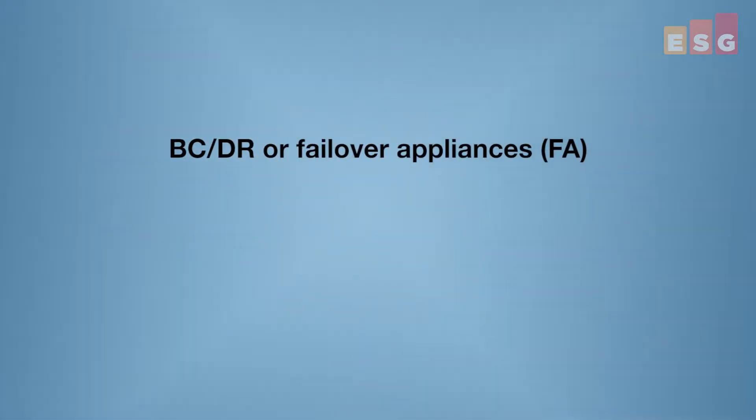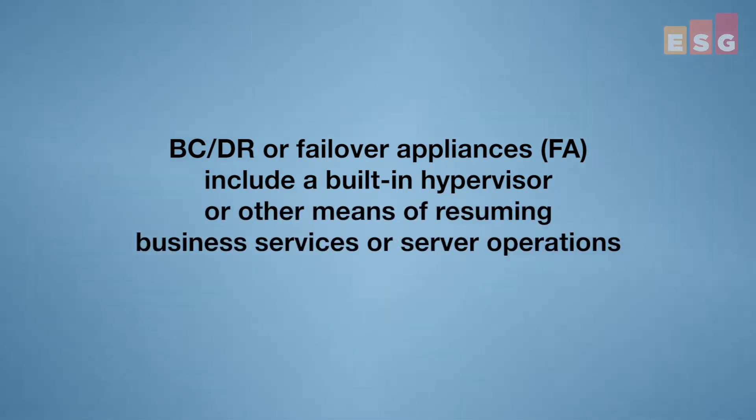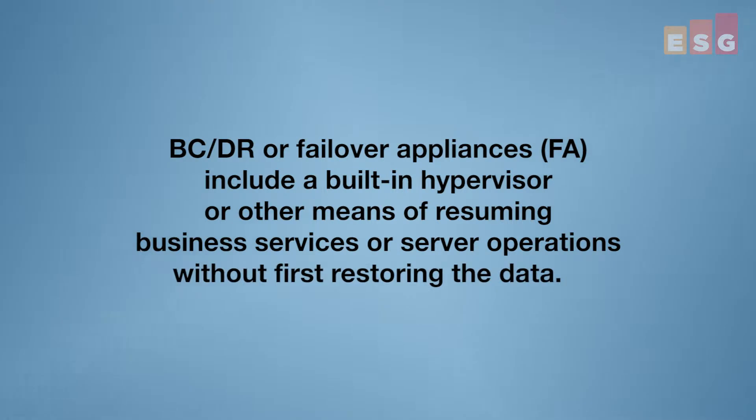ESG defined BCDR or failover appliances as including a built-in hypervisor or other means of resuming business services or server operations without first restoring the data. They're actually similar to backup appliances in that they have the data mover — which in this case is more typically replication as opposed to backup — and some amount of local storage. Failover appliances could be physical or virtual and may or may not include cloud services. But the defining characteristic is that instead of requiring a restore back to the production platform, the server or service resumes functionality via the failover appliance itself.